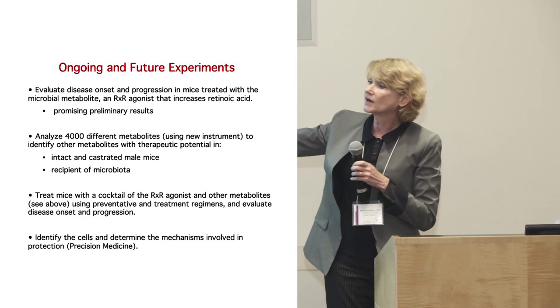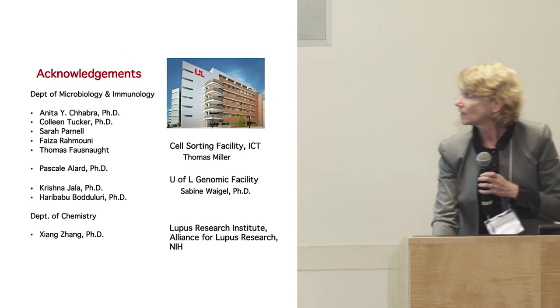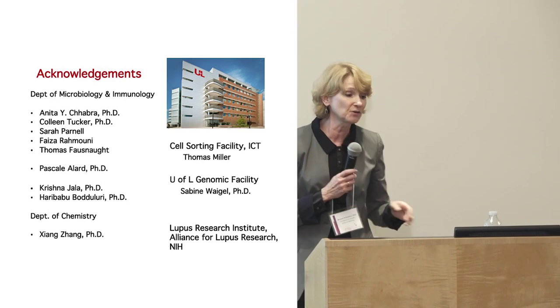We also want to identify the mechanisms and cells involved. Most of this work was done by Anita Shabra, a very talented graduate student in the lab. Thank you very much, and sorry for going over time.